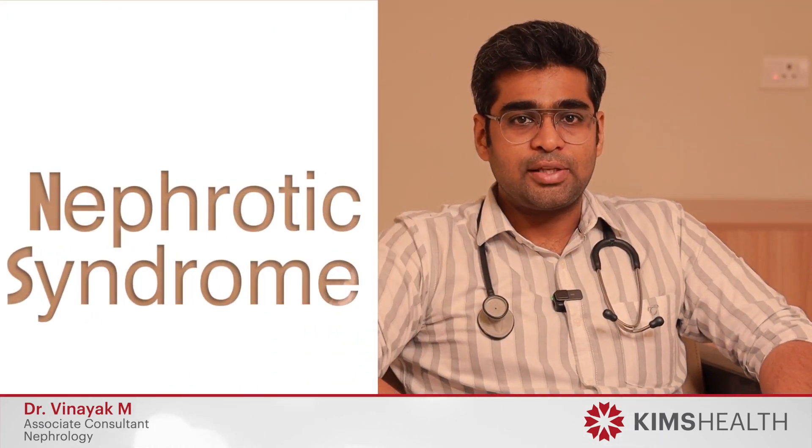I am Dr. Vinayak, a consultant nephrologist working at Kim's Health Trivandrum. Today I'll be talking about nephrotic syndrome.